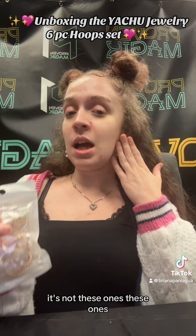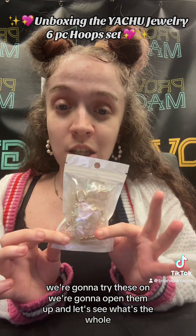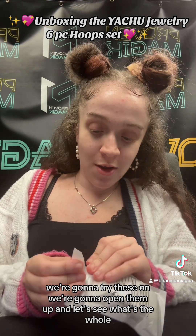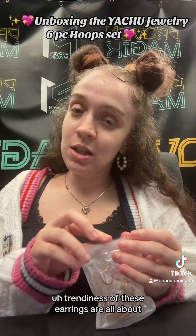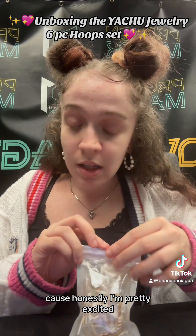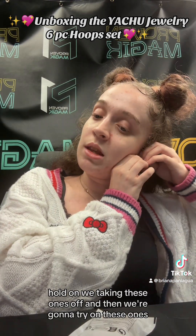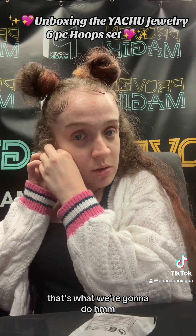Not these ones — we're not talking about these. We're talking about these ones. We're gonna try these on, open them up, and see what the whole trendiness of these earrings is all about. I'm pretty excited — I love trying on jewelry. We're taking these ones off first and then we'll try on these ones.